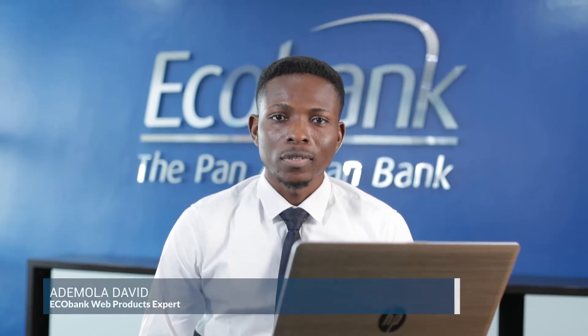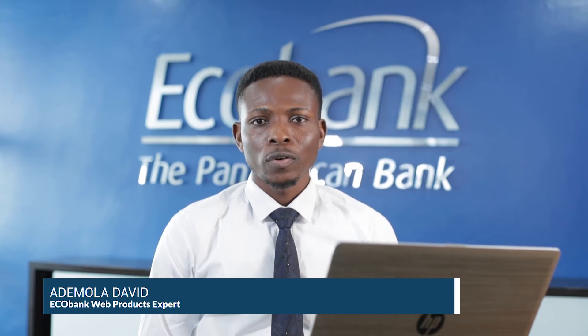Good day, our esteemed customers. My name is Ademula David. I'll be taking you on a journey today exploring our unique web acquiring products. Today, in this era of increasing internet penetration and the new normal from the COVID-19 pandemic, businesses are changing the way they do things. More and more businesses are going digital, going online, and at the center of it all is our unique web acquiring product.